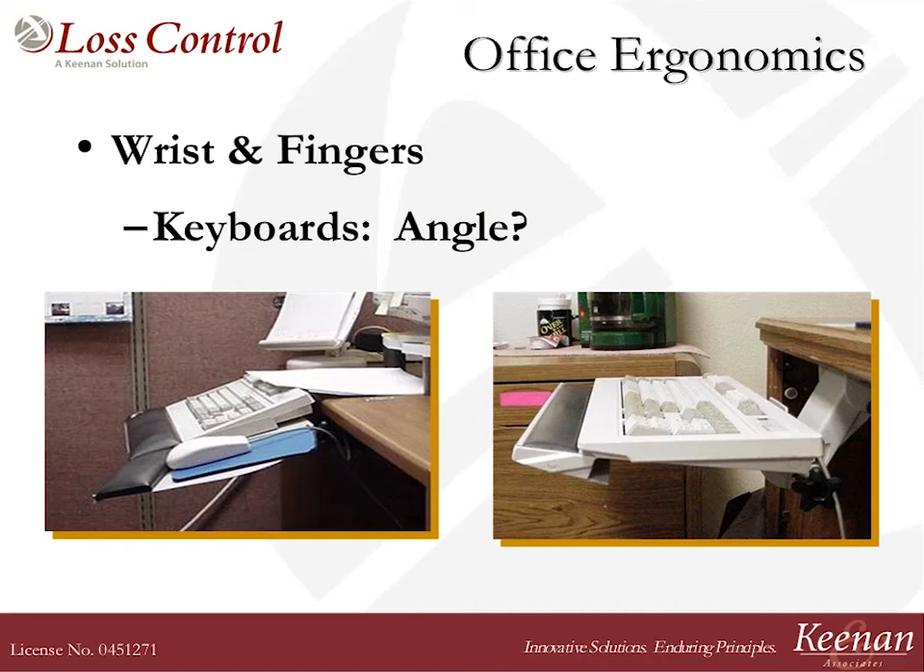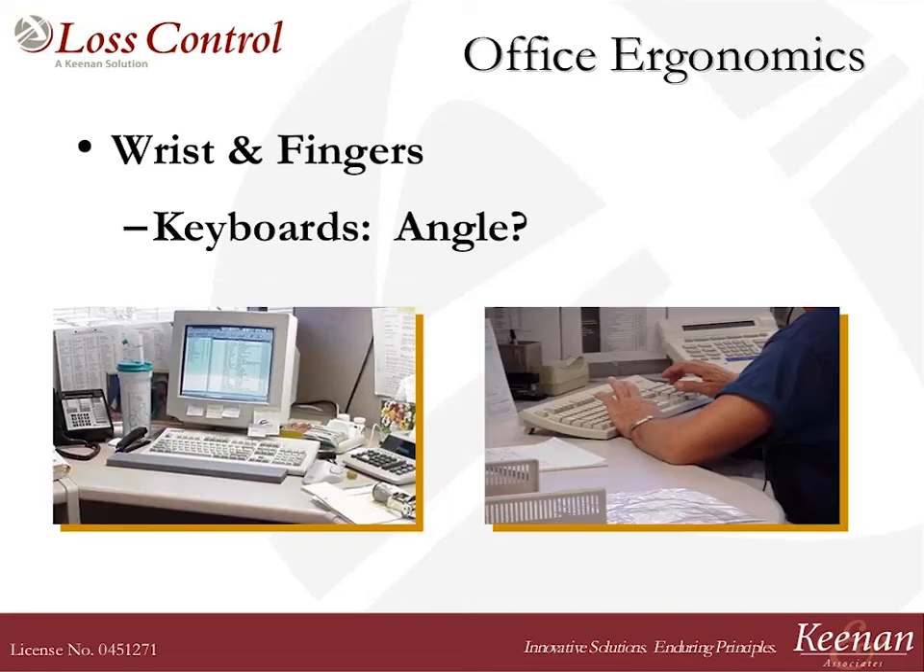People will put the feet down and flatten out their keyboard, and then they'll angle it up on their articulating keyboard tray. Is this any better than working with the feet up on the backside of your keyboard? No — it's still the same problem; it forces your wrist to bend. You want to try and get your keyboard as flat as possible. Better yet, even angle it down a little bit at the top — that's called a negative angle. If nothing else, let's get it as flat as possible.